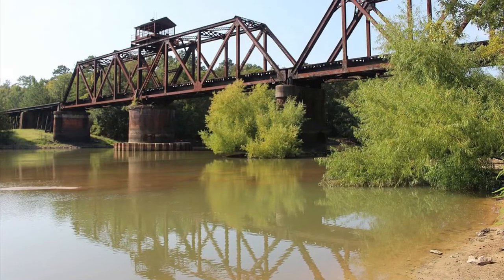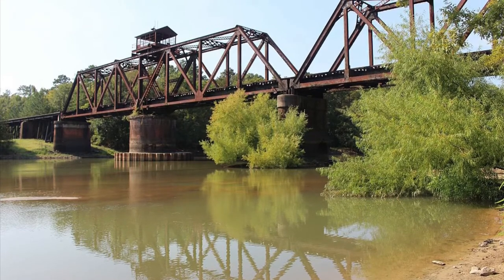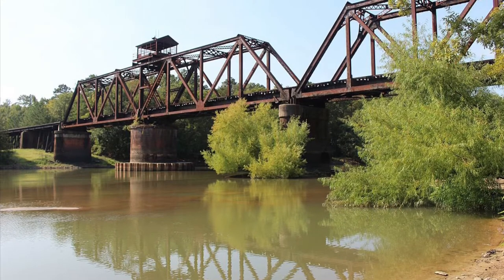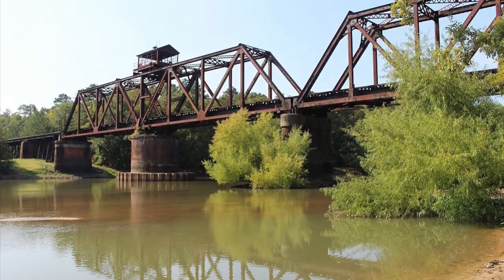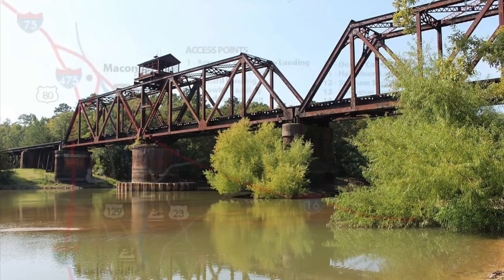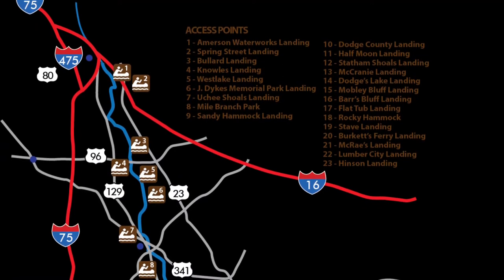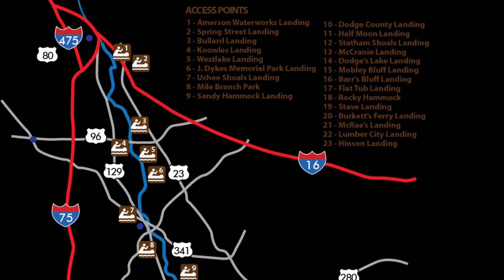The Ocmulgee River is the westernmost major tributary located off of the Altamaha River system, with beginning elevations starting around 1,000 feet above sea level in the headwaters of the Yellow and South Rivers within north central Georgia. The river emerges from Lake Jackson and carves a succession of very narrow valleys through the red clay soil and metamorphic bedrock of the Piedmont region. The river and its tributaries drain an estimated 6,180 square miles, equivalent to 33 counties.